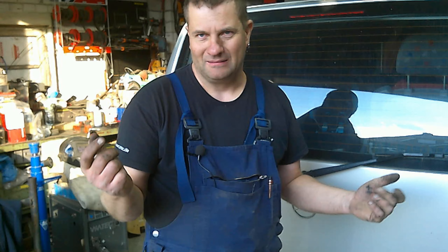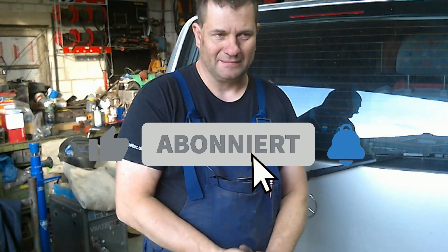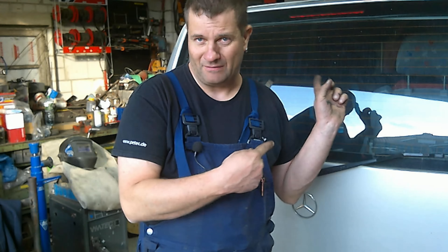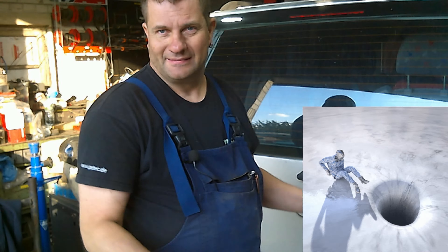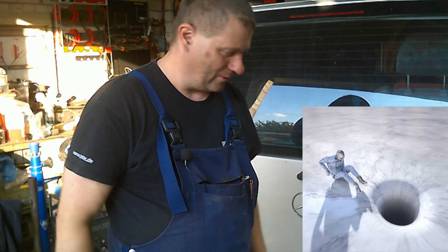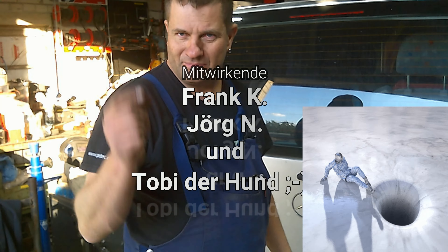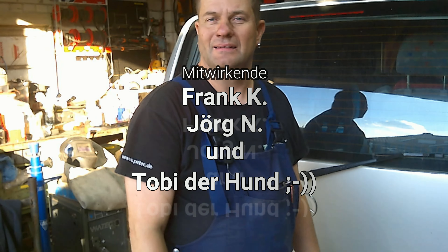Wenn euch das Video gefallen hat, ihr wisst ja, Klingel drücken, dann verpasst ihr auch nicht, wie wir den eventuell wieder auf die Straße bringen. Wie gesagt, keine Katastrophe. Es ist human, sag ich mal. Bis zum nächsten Video – haut rein und ihr wisst ja, Daumen geht auf. Tschüss.